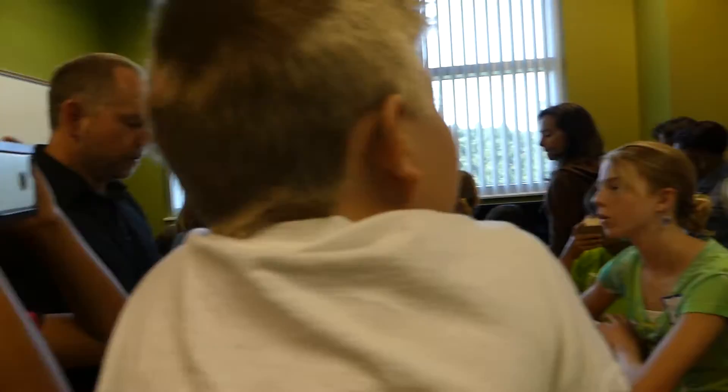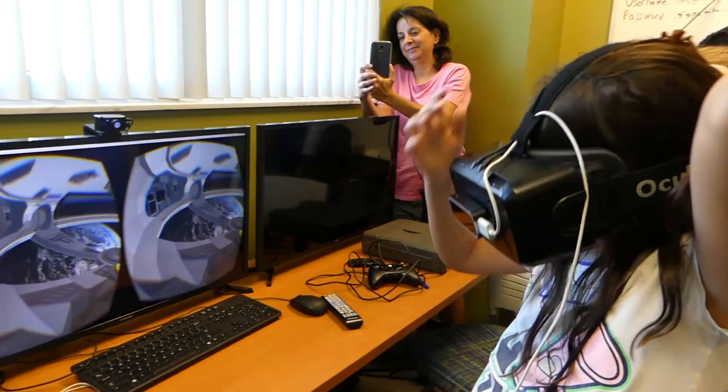The virtual reality workshops were probably everyone's favorite, because there has been a lot about this technology covered in the news lately, but so many people haven't tried it out yet — they did, however, get to experience it at Maker Boot Camp.